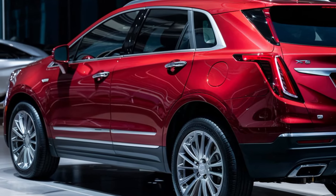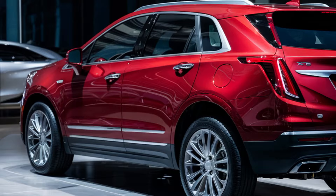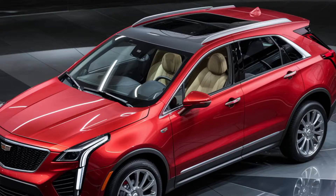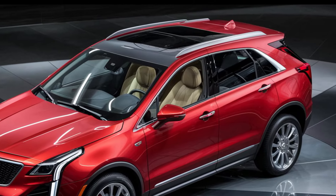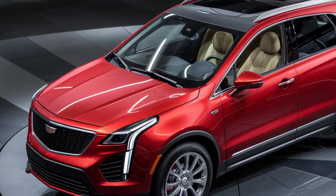First up, let's talk about the design. The 2025 XT5 boasts a refreshed exterior with a sleek, modern look. Notice the bold front grille, sleek LED headlights, and those striking 20-inch alloy wheels. Cadillac has truly outdone themselves with this design.